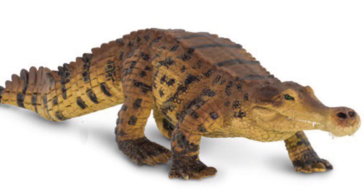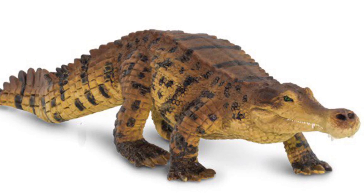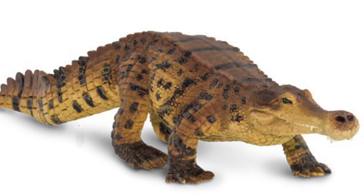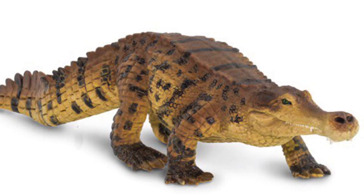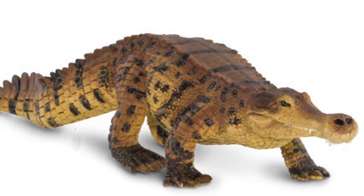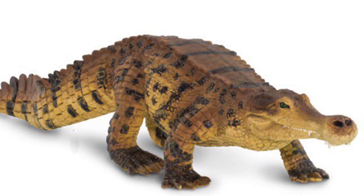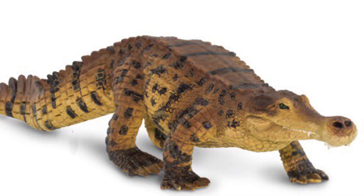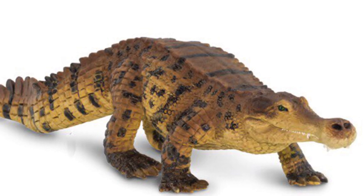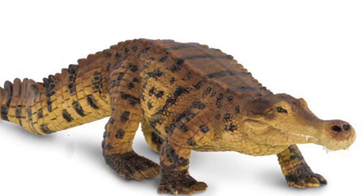Next up we have Sarcosuchus, which is a large extinct crocodilian. This figure has gained some criticism that its color scheme is very similar to the previously released Safari Ltd Caprosuchus. I can definitely see the similarity between those two color schemes, but from the looks of this picture, Sarcosuchus is going to be a good-sized figure, so maybe that size difference will help differentiate it. This is another one I need to see more pictures of before making my final decision, but if you're into large crocodilians, this is probably worth picking up.